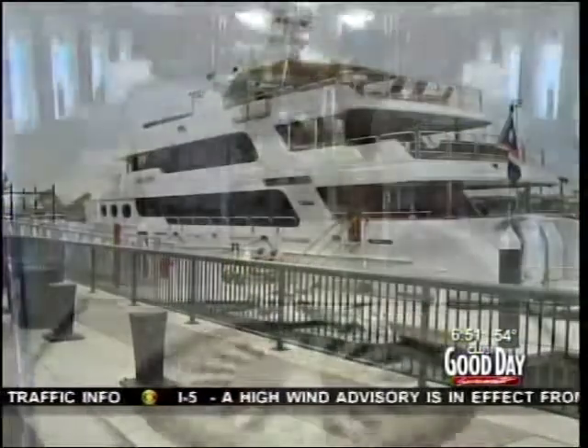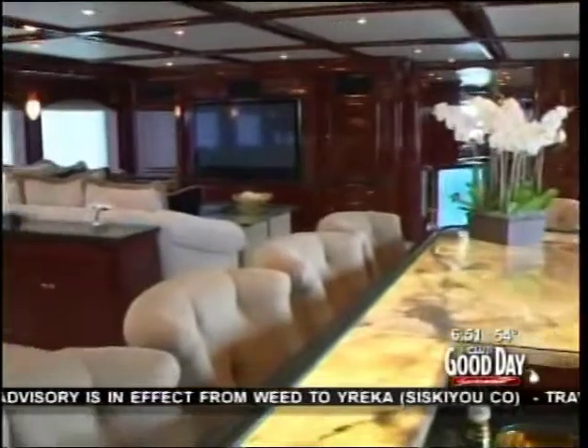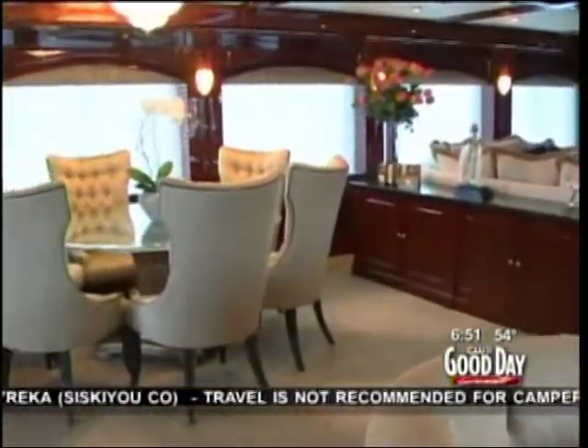A $42 million yacht is now calling a different part of Stockton home. The boat owner decided to dock it in the Delta, in a city on the brink of bankruptcy. CBS 13's Chris Pickle got a tour of Casino Royale and found out why he picked Stockton to put his boat in.